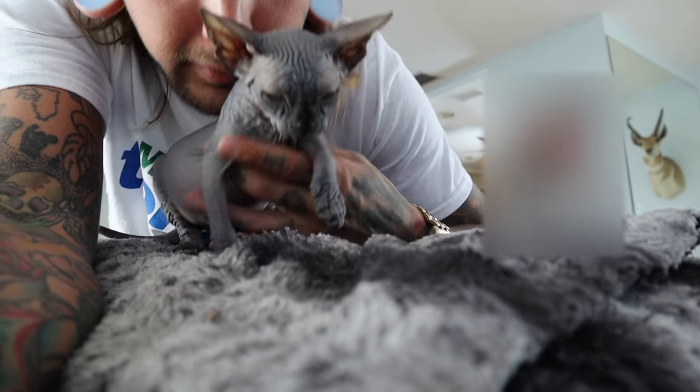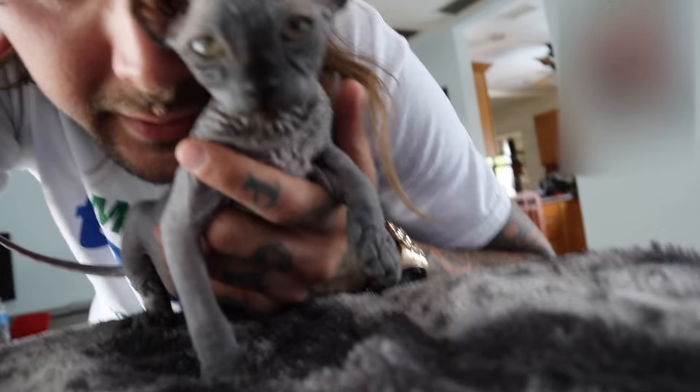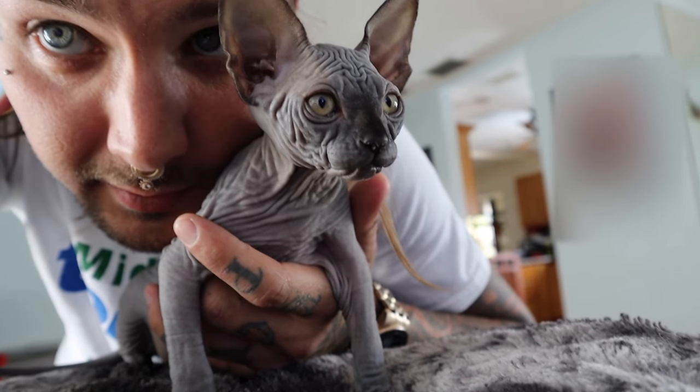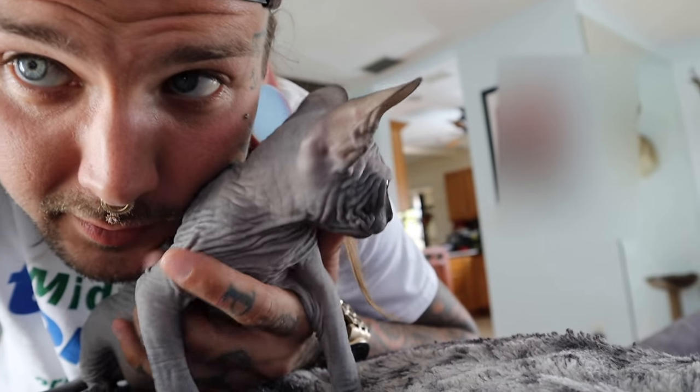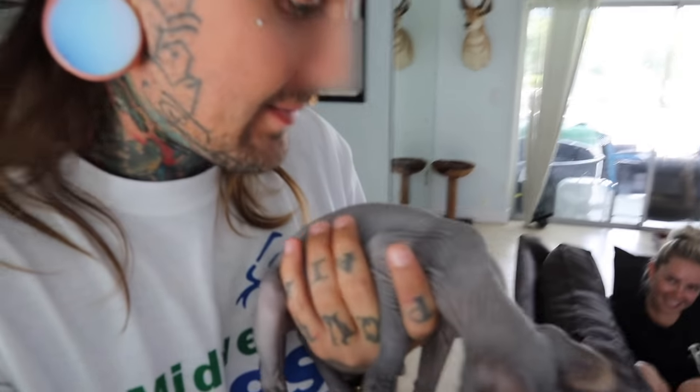Oh little Olive. You're so cute. Say hi, say hi little Olive. Look how cute that little face is. Oh my goodness. So this is my new cat — well, this is Kayla's new cat. He's cute, right?